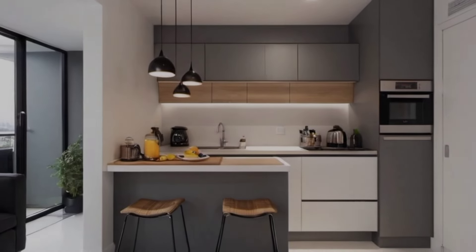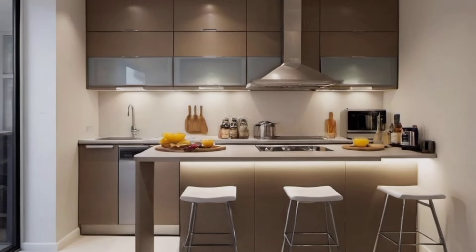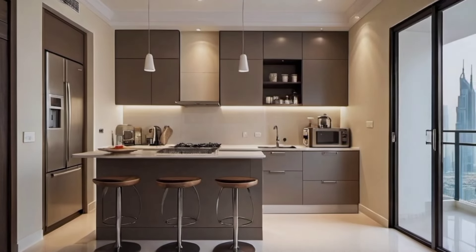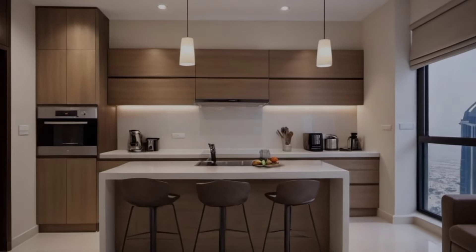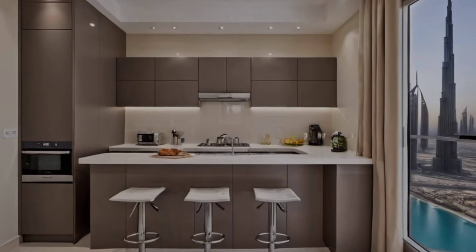Small kitchen design: vertical stacking. Whether it's installing the dryer above the washing machine or the oven on top of the microwave, this helps to optimize the utilization of space in small kitchens. Try to build cabinets or shelves from the floor to the ceiling so that you don't run out of storage.